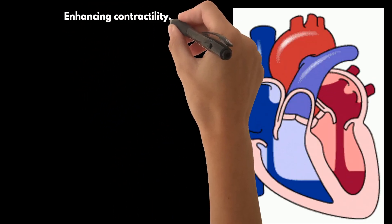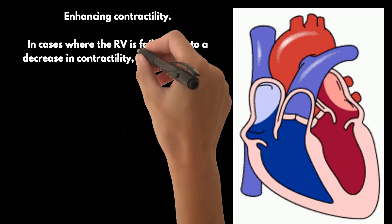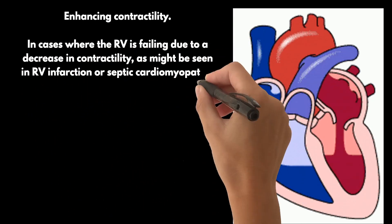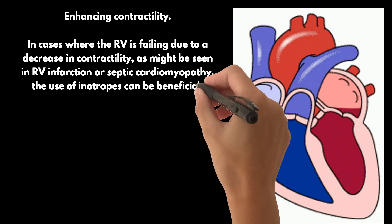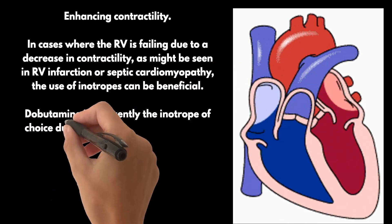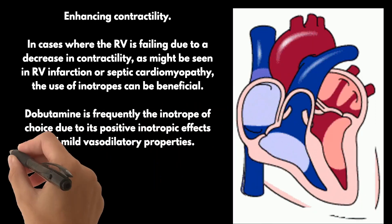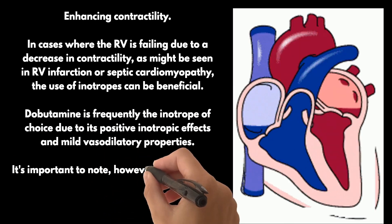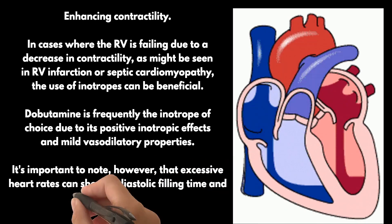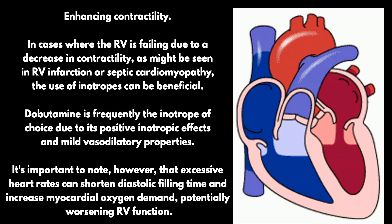Next is enhancing contractility. In cases where the RV is failing due to a decrease in contractility, as might be seen in RV infarction or septic cardiomyopathy, the use of inotropes can be beneficial. Dobutamine is frequently the inotrope of choice due to its positive inotropic effects and mild vasodilatory properties. It's important to note that excessive heart rates can shorten diastolic filling time and increase myocardial oxygen demand, potentially worsening RV function.